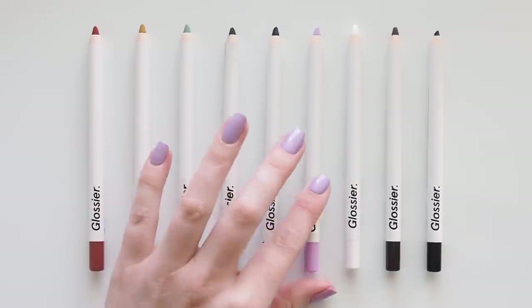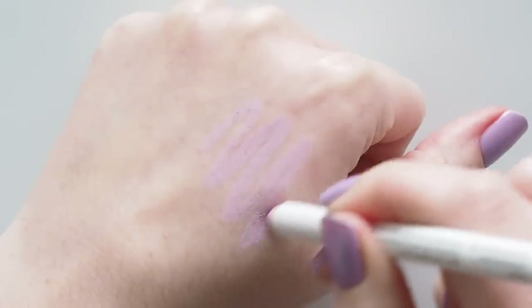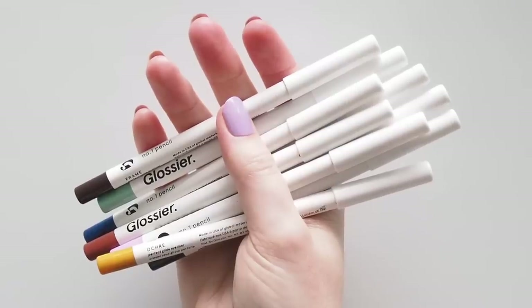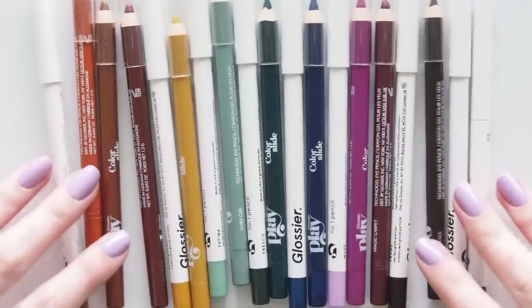Pigment pro? There's a lot of it. No dragging to get good color payoff, and all of the shades apply evenly. Color con: not as much of a shade range as Color Slide yet, and these are all mattes. Some of the best Color Slides had a touch of shimmer to open up your inner corners or add a bit of interest along the lash line — not the case here.